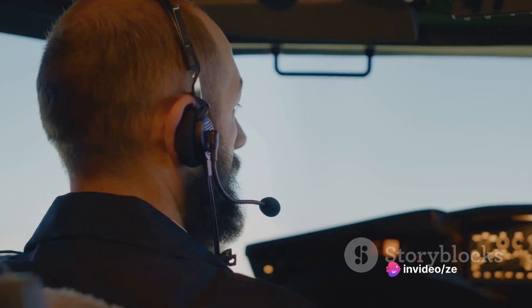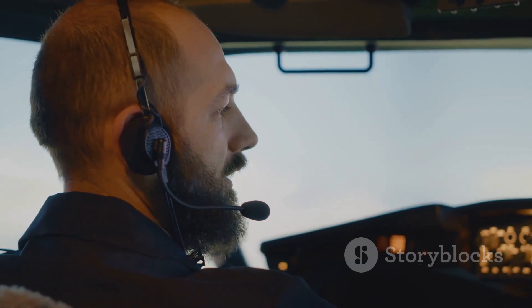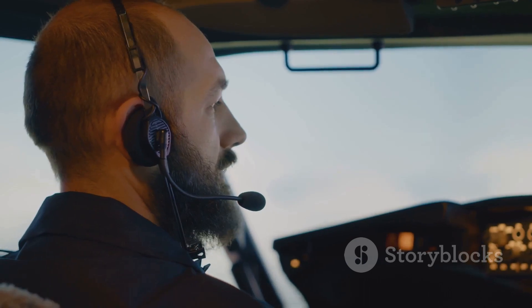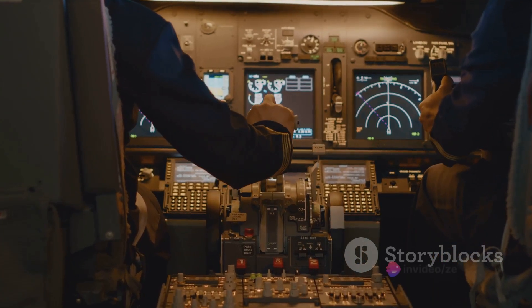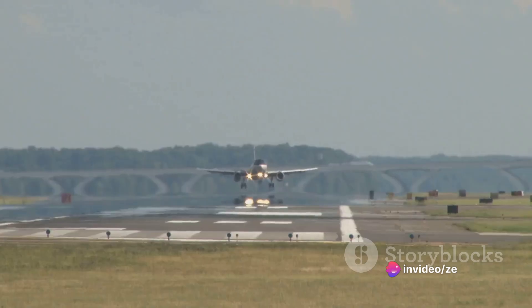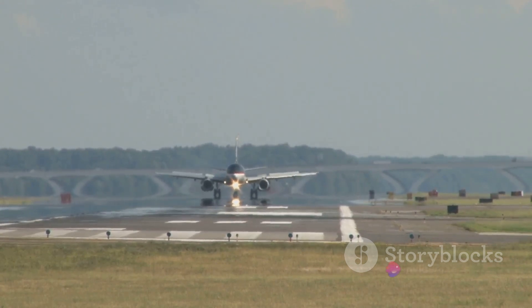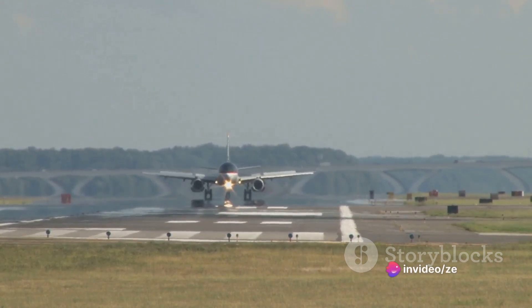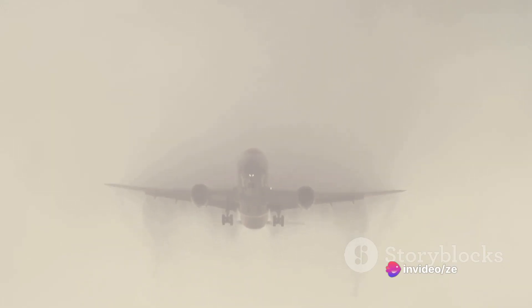The captain goes on to describe the C-5's performance in the air. 'Despite its size, the C-5 is surprisingly agile. It handles beautifully, even in challenging weather conditions. The state-of-the-art avionics and control systems make it a joy to fly.' But it's not all smooth sailing, he admits. 'Landing such a massive aircraft is always a challenge. It requires precision, skill, and a cool head. But that's part of the thrill — it's a privilege to fly the C-5.' Flying the C-5 Super Galaxy is a challenge that only the best pilots can take on.